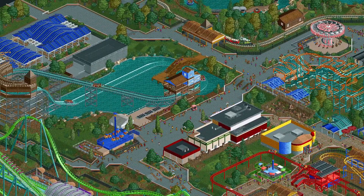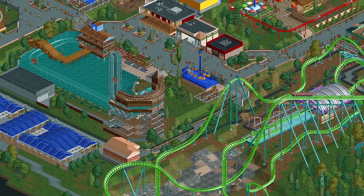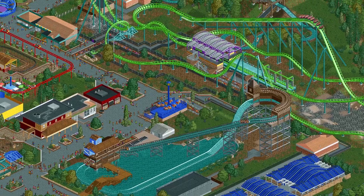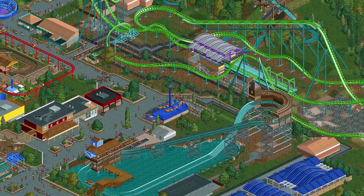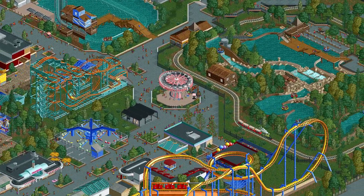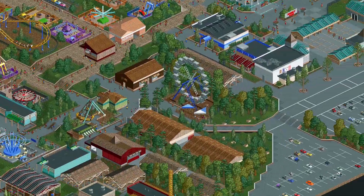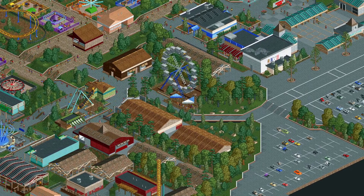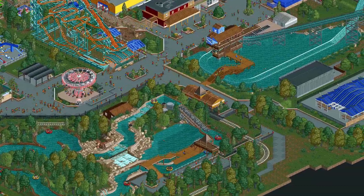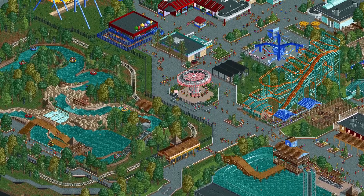If you'd like to download this park for yourself, there should be a link in the description of this video. This park doesn't use any custom objects — it's totally non-custom scenery. But it does use a lot of new features in the game, so at the time this video goes up, the release version of OpenRCT2 will not be able to load this park. You'll need to get the latest Develop version of the game. In the future the release version will eventually be able to load this, but as of right now you'll need to be on Develop. I hope you enjoyed the series, and have fun looking at the park. Thanks for watching.